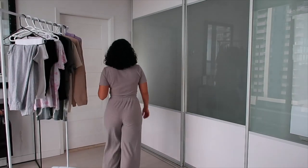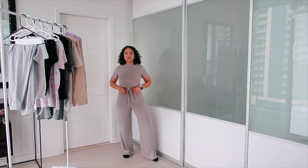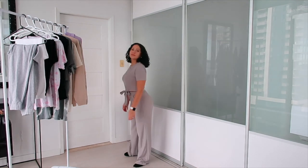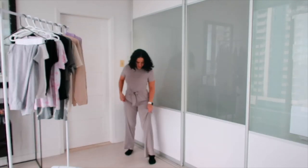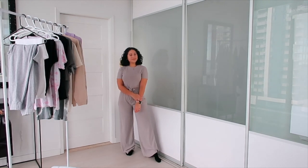This first set is a PJ lounge set. The shirt is cropped and the pants are pretty loose. I literally wore this set for like three days straight and even did a Zoom video call in it and no one could tell — someone even complimented the shirt. So you probably wouldn't wear this outside, but it looks really chill.